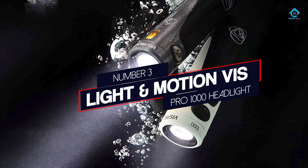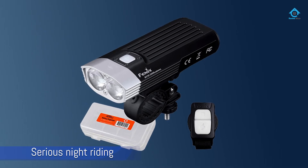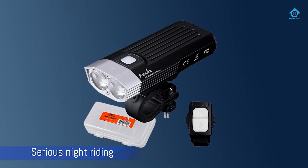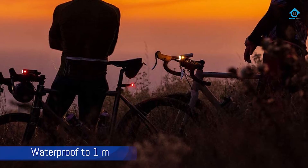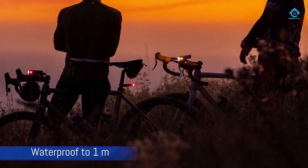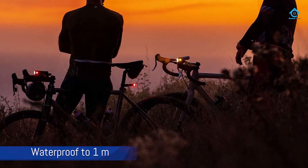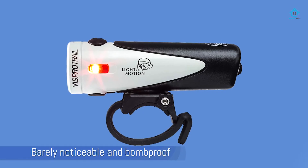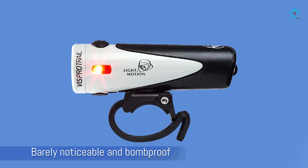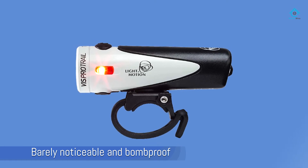Number three: the Light in Motion Vis Pro 1000 headlight. The Vis Pro 1000 trails 1000 max lumens, which is on the absolute minimal end of what we consider a viable light for serious night riding. However, we love it for bikepacking, where lightweight, durability, budget, and functionality reign supreme.